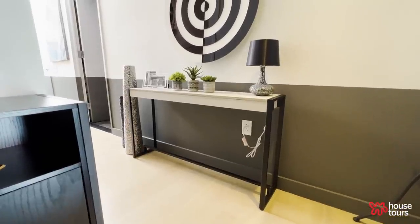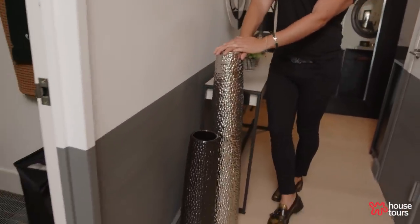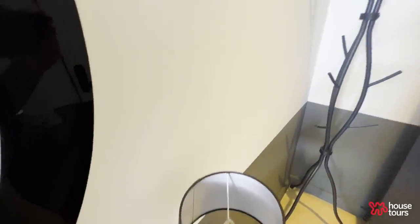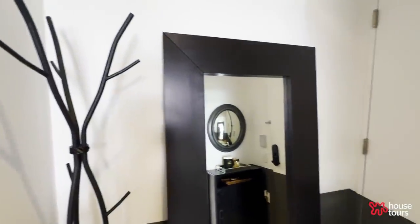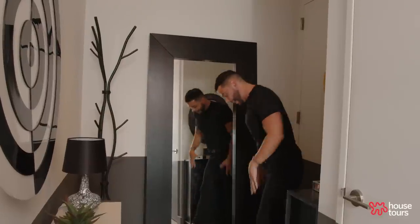When it came to this entryway, not a ton of thought was put into it if I'm being honest. I love these vases — they're from Overstock and I just thought they were cute. Of course having a coat rack because I love entertaining, as well as this full-length mirror. It's the first thing you see when you get home and the first thing you see when you leave, so you can do a little outfit check.